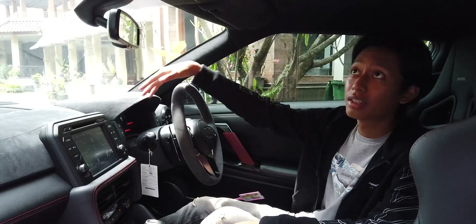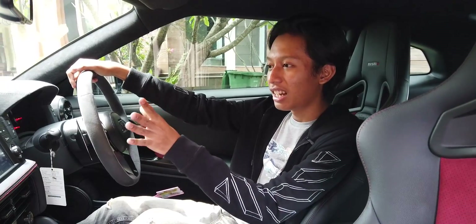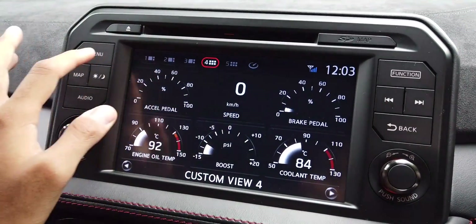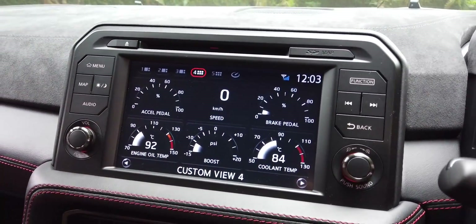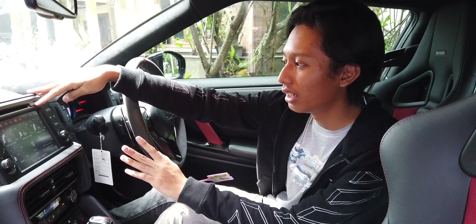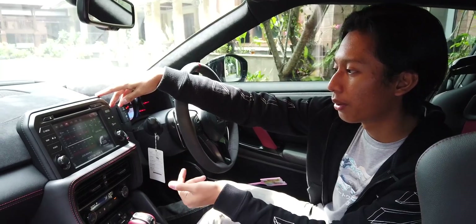Selain jok berbahan Alcantara, mobil ini juga dipenuhi Alcantara — dari door trim, dashboard, sampai roofingnya, semuanya Alcantara. Ada layar yang bisa diatur sesuai kemauan kita, seperti mengatur widget — bisa lihat coolant temperature, engine oil temperature, dan segalanya, lengkap semuanya. Pengaturan radio juga di sini, masih ada slot CD. Ada gauge-gauge tambahan yang bisa diatur secara individual. Di bawahnya ada pengaturan AC biasa.